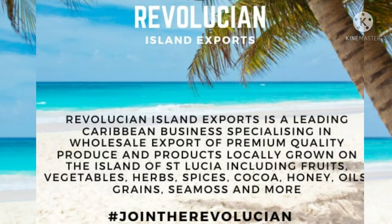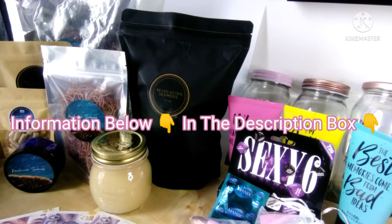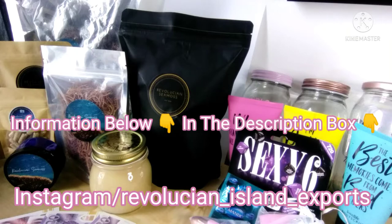Revolution Island Exports is a leading Caribbean business specialising in the wholesale export of premium quality produce and products locally grown on the island of St. Lucia. This includes fruits, vegetables, herbs, spices, cocoa, honey, oils, grains, sea moss, and much more. Our hashtag is JoinTheRevolution. If you haven't already heard about us, this is us and we are here. If you're interested, click on the link below to check out our Instagram page and get in contact — I'll also drop our email if you have any inquiries about our goods and services.